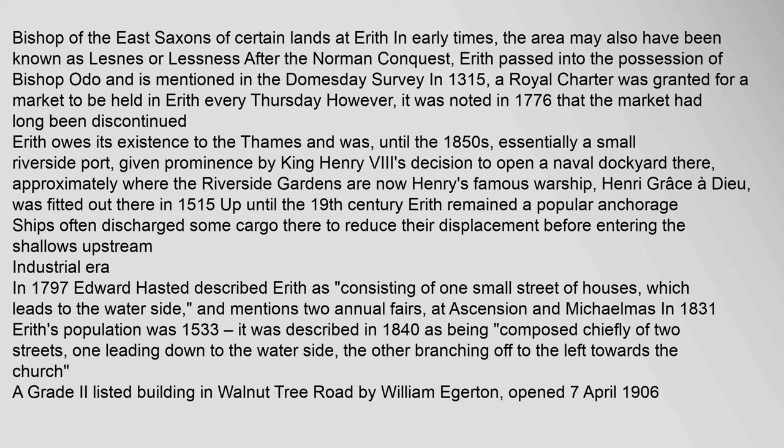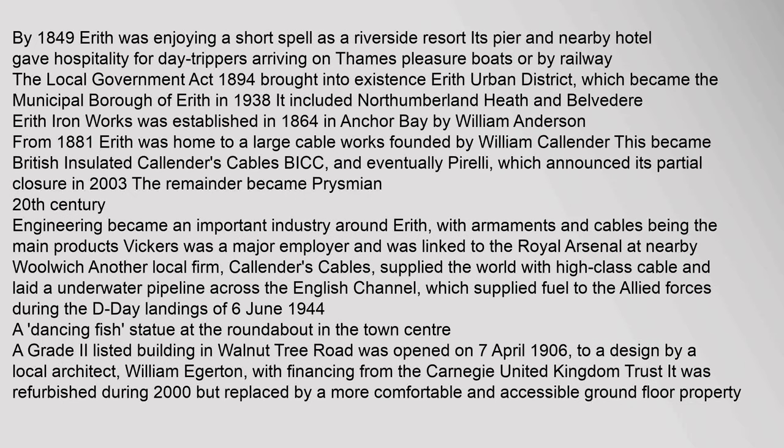A Grade II listed building in Walnut Tree Road by William Egerton opened 7 April 1906. By 1849, Erith was enjoying a short spell as a riverside resort; its pier and nearby hotel gave hospitality for day-trippers arriving on Thames Pleasure Boats or by railway. The Local Government Act 1894 brought into existence Erith Urban District, which became the Municipal Borough of Erith in 1938. It included Northumberland Heath and Belvedere.